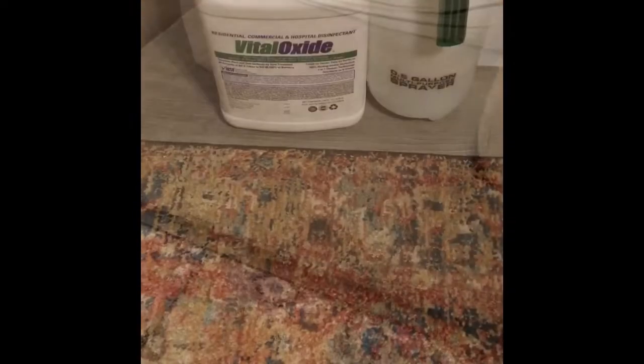This couch and the rug were cleaned very extensively prior to us coming. There is a dog issue as far as the odor goes, and there's a lot of dog hair embedded in the rug and in the upholstery.